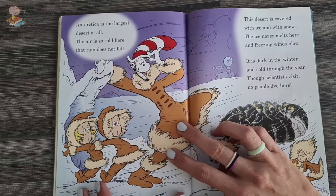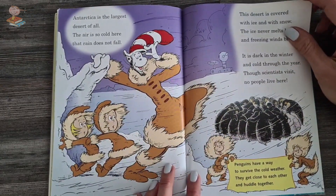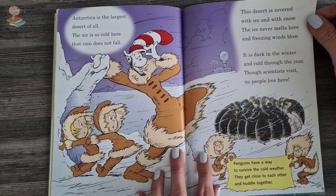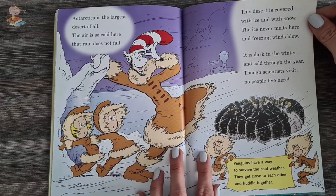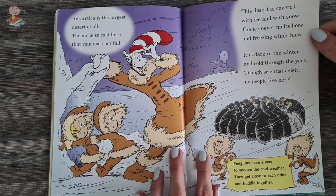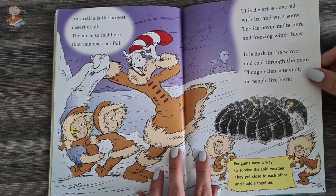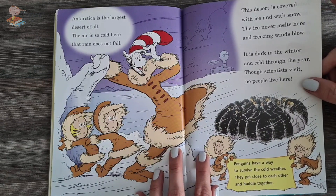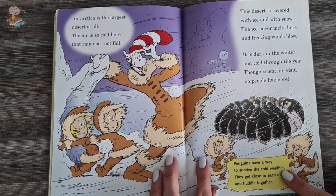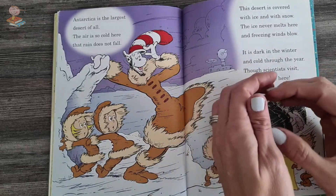Antarctica is the largest desert of all. The air is so cold here, the rain does not fall. This desert is covered with ice and with snow. The ice never melts here and freezing wind blows. It's dark in the winter and cold through the year. Though scientists visit, no people live here. Penguins have a way to survive the cold weather — they get close to each other and huddle together.